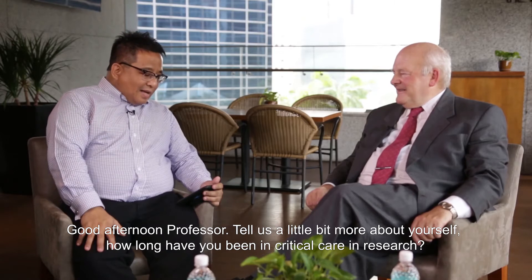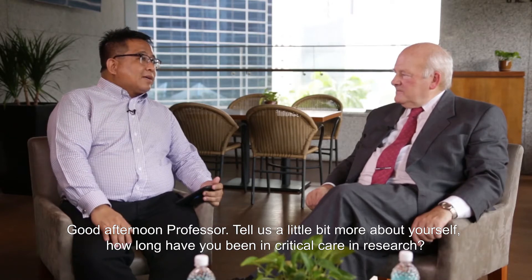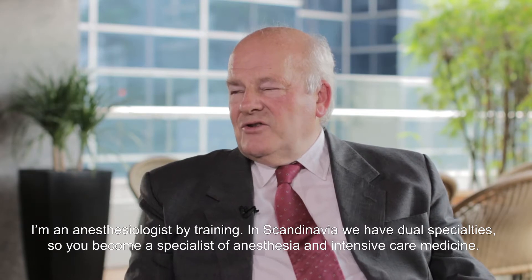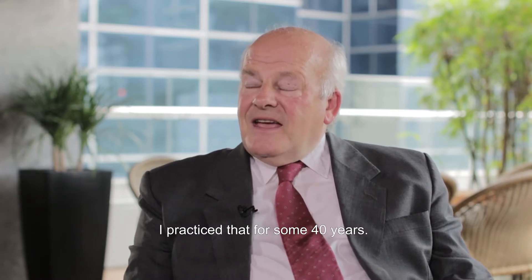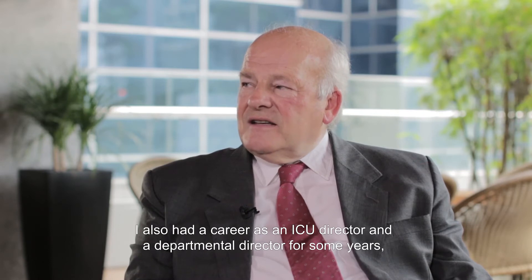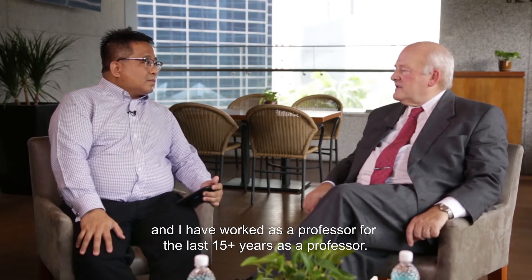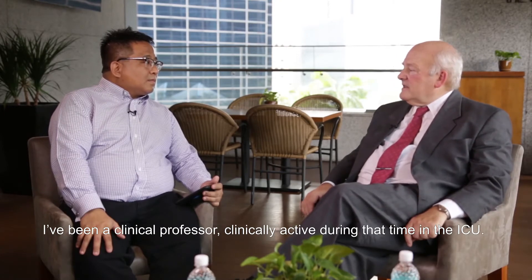Good afternoon, Professor. Tell us a little bit more about yourself. How long have you been in critical care and research? I'm by training an anesthesiologist. In Scandinavia we have a dual specialty, so you become a specialist of anesthesia and intensive care medicine. I practiced that for some 40 years — to start with I did a lot of anesthesia, later on it was more intensive care medicine. I also had a career as an ICU director and departmental director, and for the last 15-17 years I've been a clinical professor, clinically active in the intensive care unit.